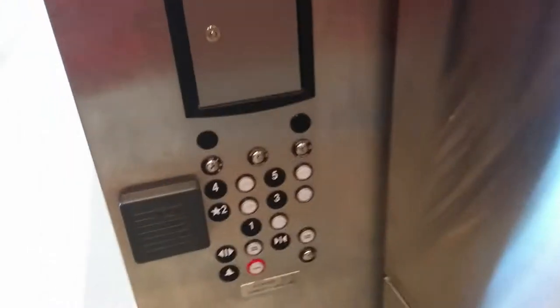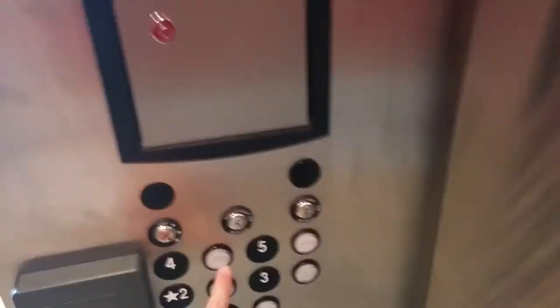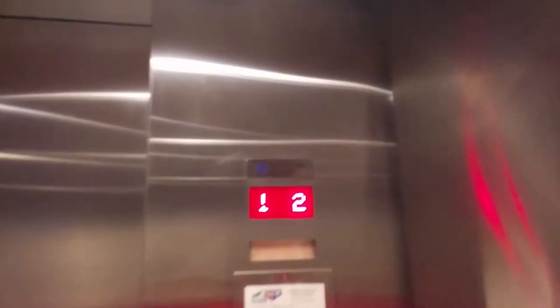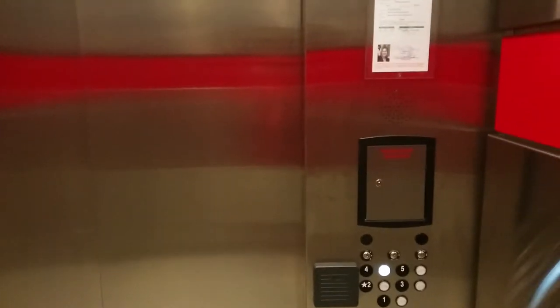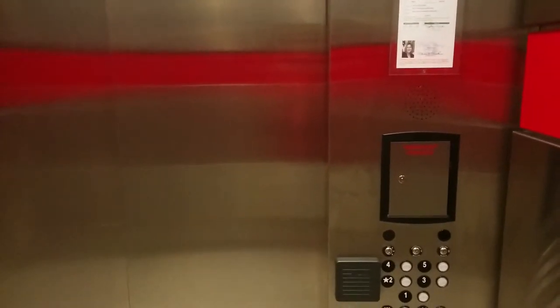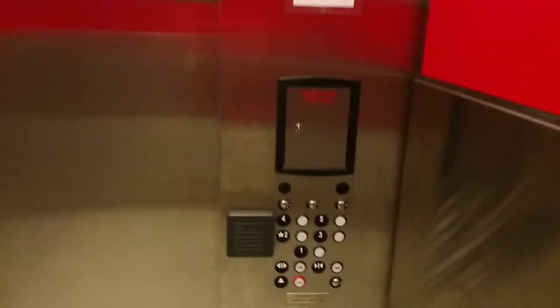It's kind of a noisy door operator. Here we go, we're going up to four. Brand new missing cross-traction elevators in the newly renovated Talley Student Center. Floor four.